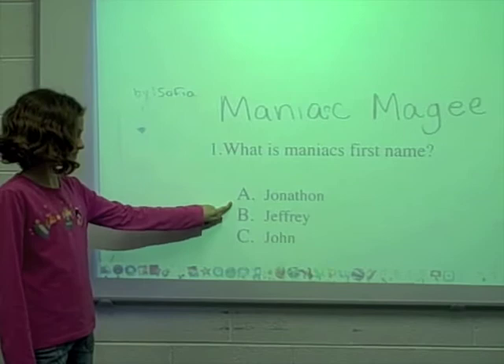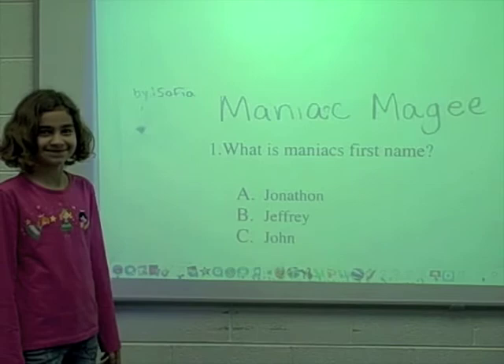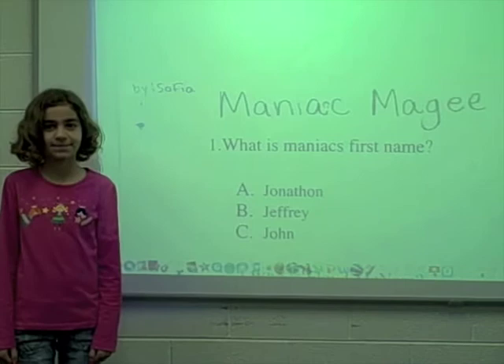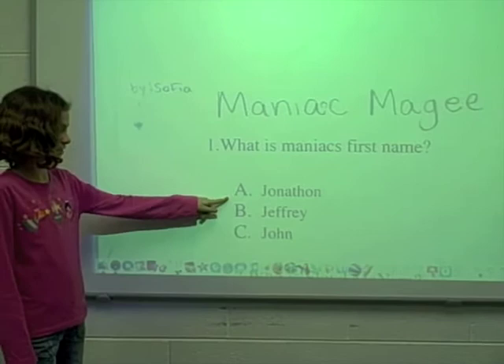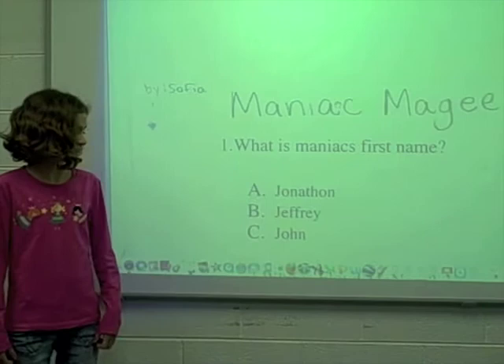Number 1. What is Maniac's first name? A. Jonathan, B. Jeffrey, or C. John? The answer is B. Jeffrey.